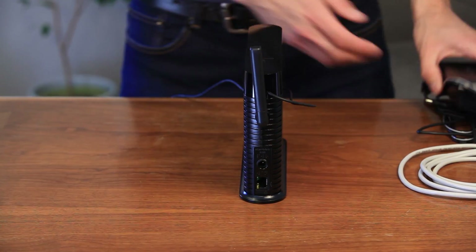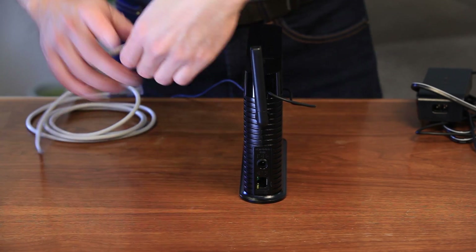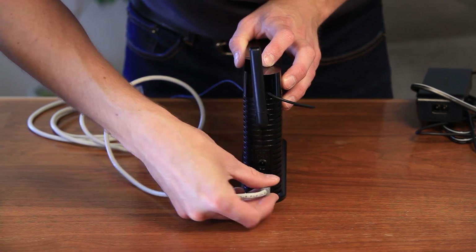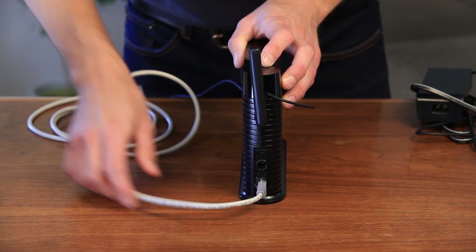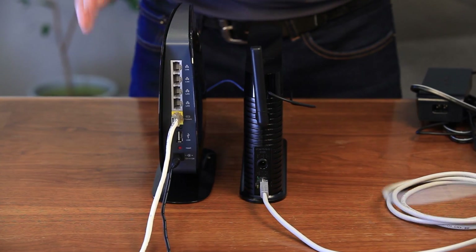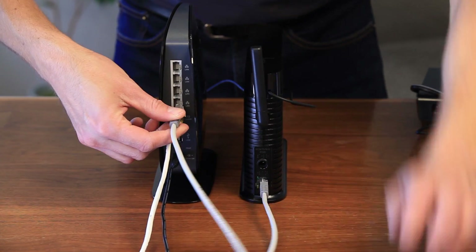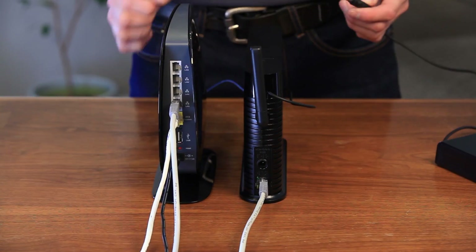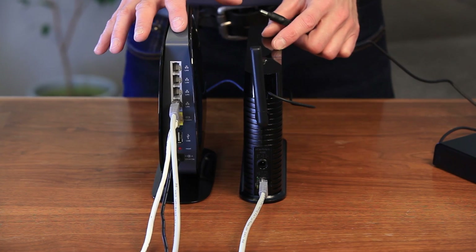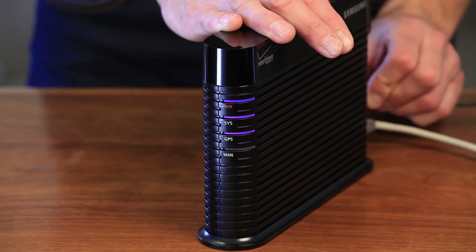Now we'll connect it all up. We'll connect our network cable here and then connect it to the router. If you're using a wireless router, make sure you keep the two units at least two feet apart. Let's plug it in and let it boot up.